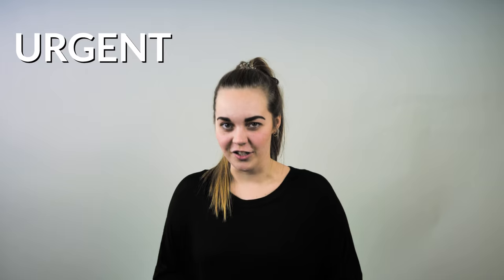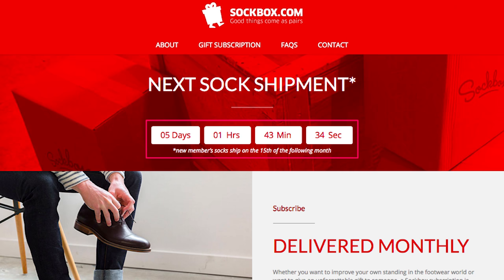Then, your headline needs to be urgent. You probably already know urgency increases e-commerce conversions. Why? Because it forces consumers to make a decision. The fear of missing out, or FOMO, is a real concern for most people, and the science proves it. Sockbox use urgency in their headline to nudge prospects off the fence and make a purchase before the month's shipment goes out.